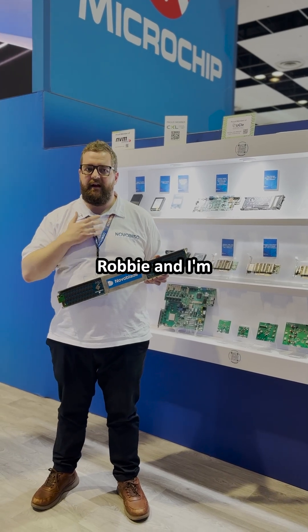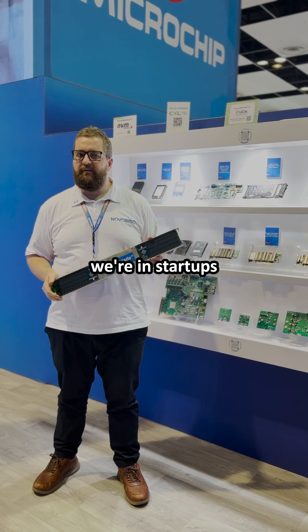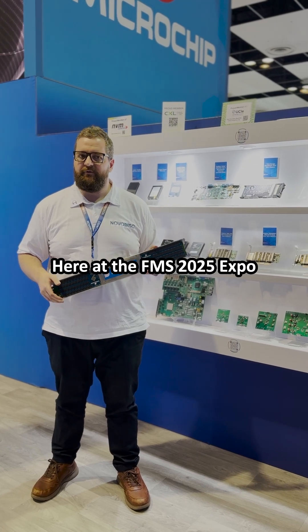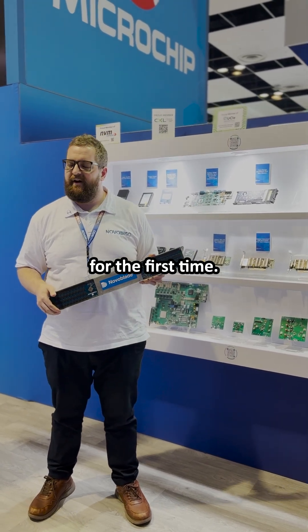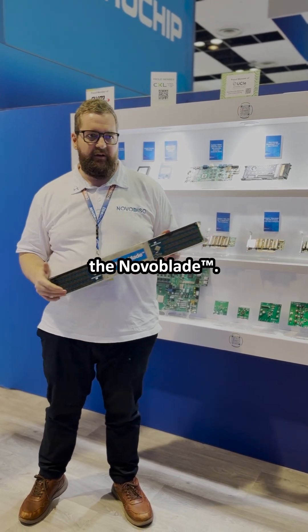Hi, my name is Robby and I'm the lead software engineer and co-founder for NovoDisc. We're a startup from New Zealand here at the FMS 2025 Expo for the first time. I'm excited to be down here at the Microchip booth to announce our first product, the NovoBlade.